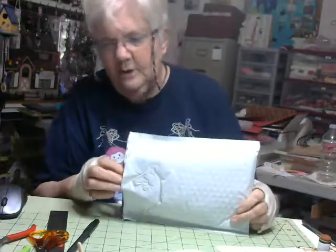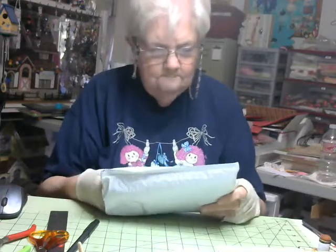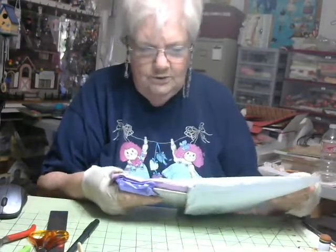Hello again. That was a quick upload. So anyway, the next package is from Blessed Hands Arts and Crafts. She's in Puerto Rico. So let's see what she said.